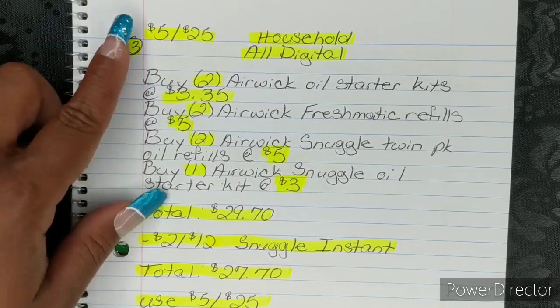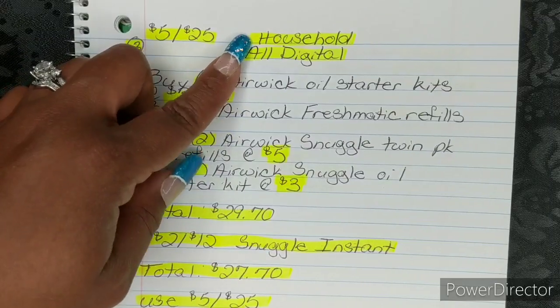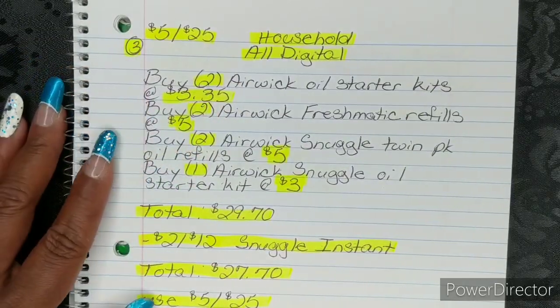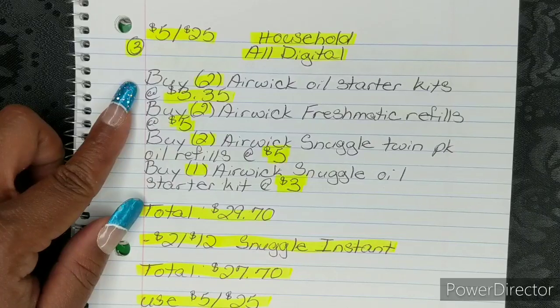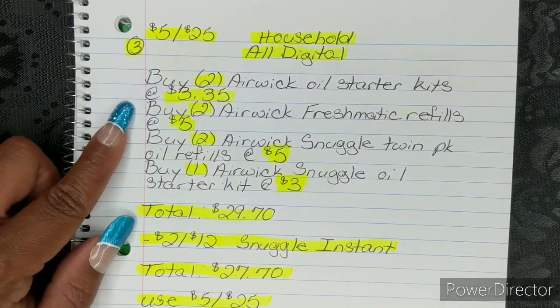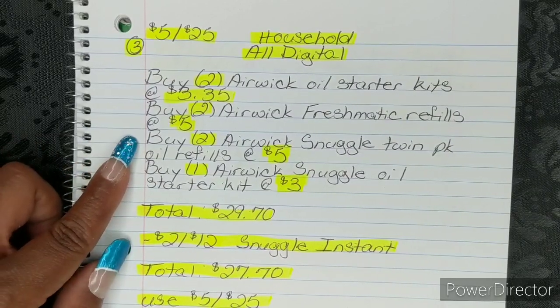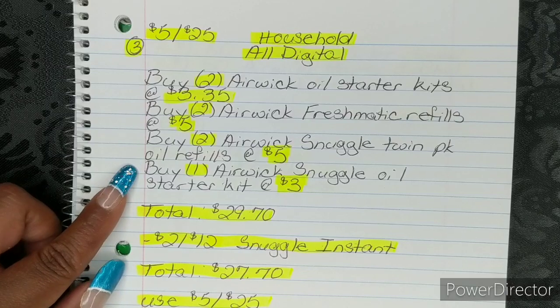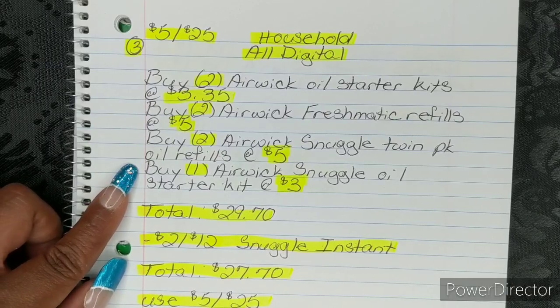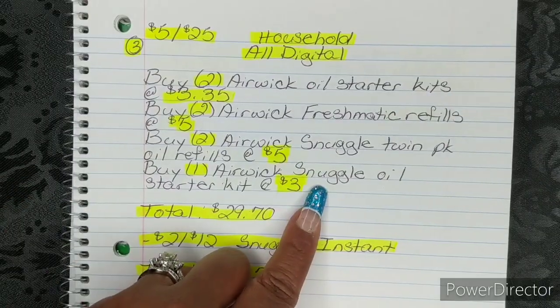Here is number three. This one is also still for the $5 off 25, and it is for household, and it is all digital. You're going to buy two Airwick Oil Starter Kits at $3.35. You're going to buy two Airwick Freshmatic Refills at $5. You're going to buy two Airwick Snuggle Twin Pack Oil Refills — specifically the Snuggle — at $5. You're going to buy one Airwick Snuggle Oil Starter Kit at $3, and this one is Snuggle specifically as well.